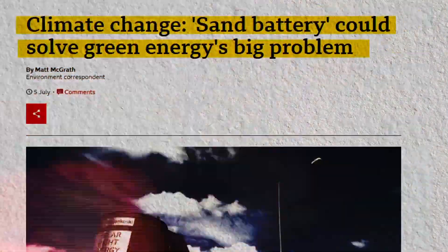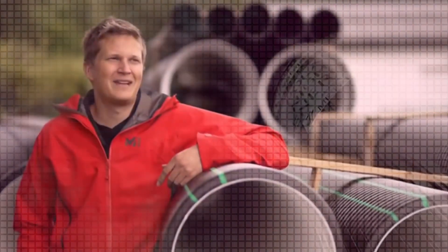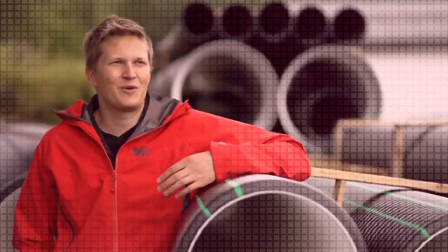Researchers in Finland have installed the world's first fully working sand battery. We are heating the sand battery with clean electricity and then storing the heat. It's a bit strange, but it's cheap and easy to get.